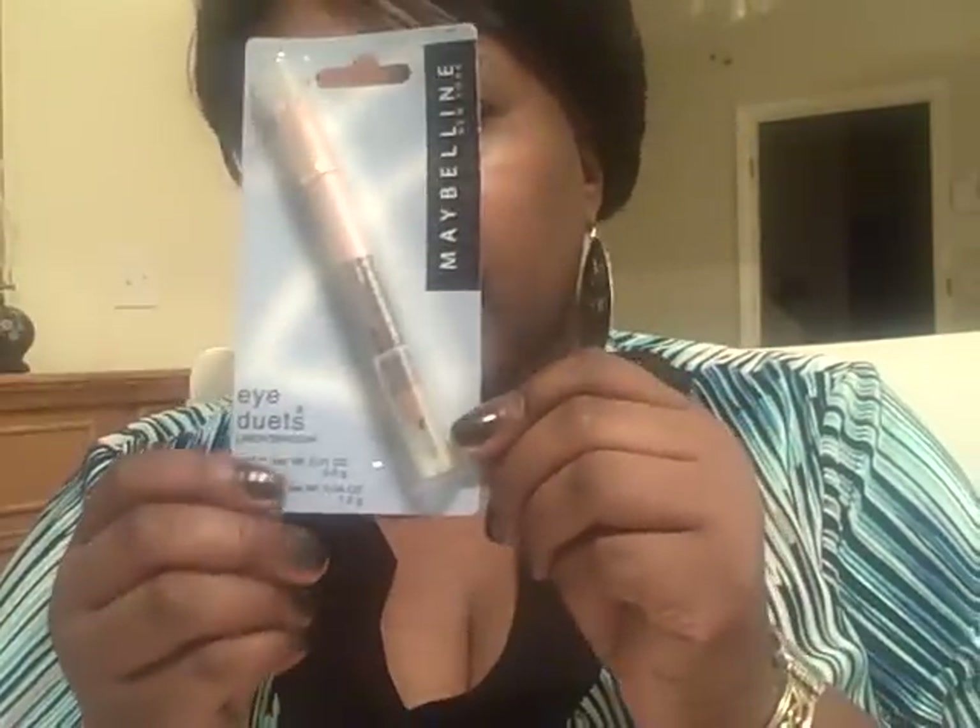First of all, I found these Maybelline Eye Duets. I got this one, and it's called Wine and Roses. What it is, it's like a liner and a shadow in one. In this particular one, the shadow is the roses color, and the wine is the eyeliner color.